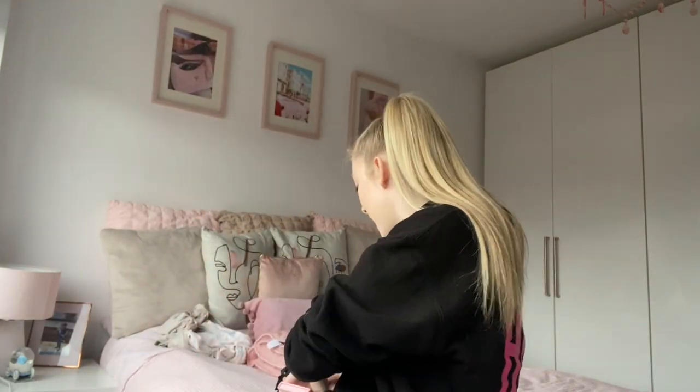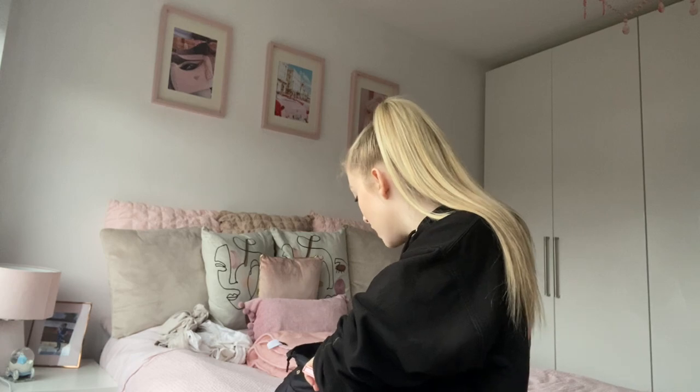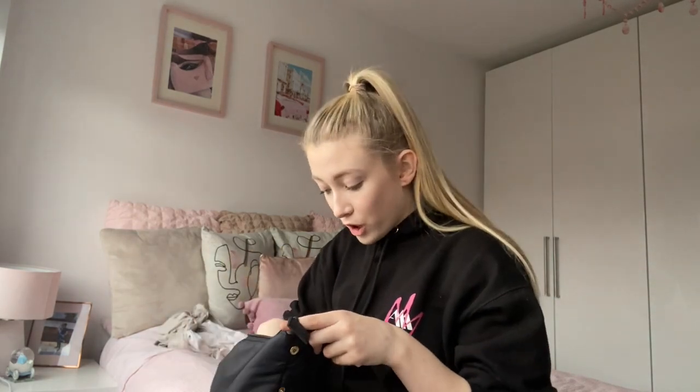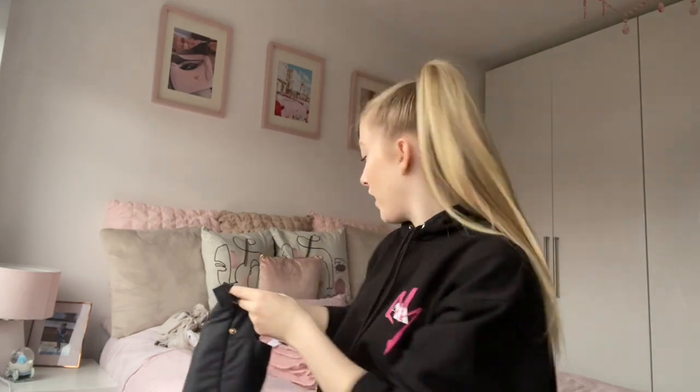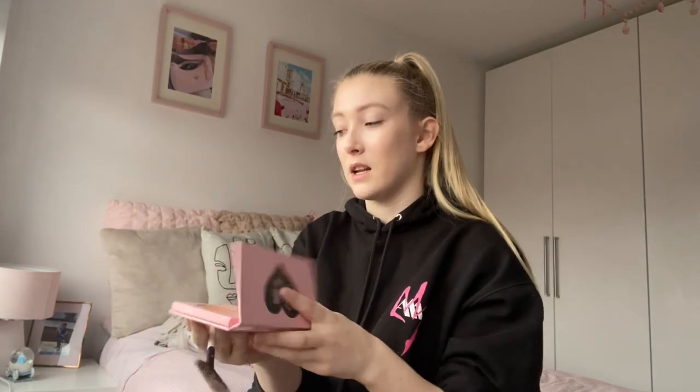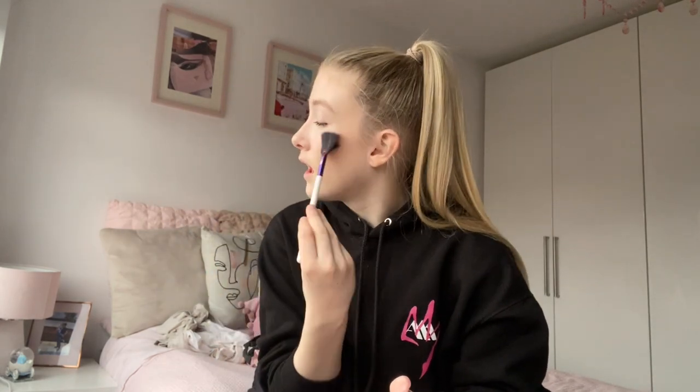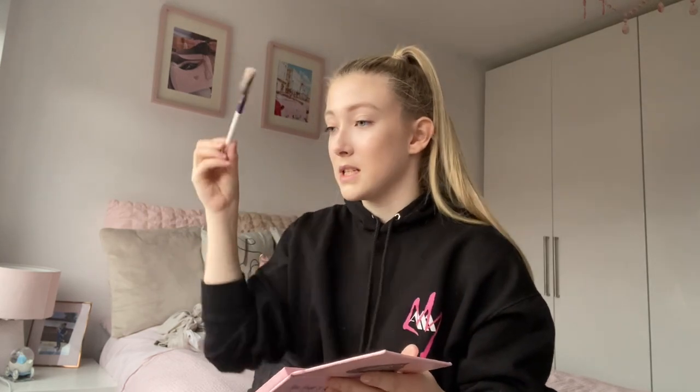For highlighter I'm only going to put a tiny bit on because I wanted quite a matte look today — didn't really want too much of a glowy look. I'm using the Doll Beauty duo — the shades are 'Shine Bright' and 'Like a Diamond.' I'm using my fan brush and just a quick little bit like that, a little tiny bit on my nose, and a bit on my chin — and then that is that done.